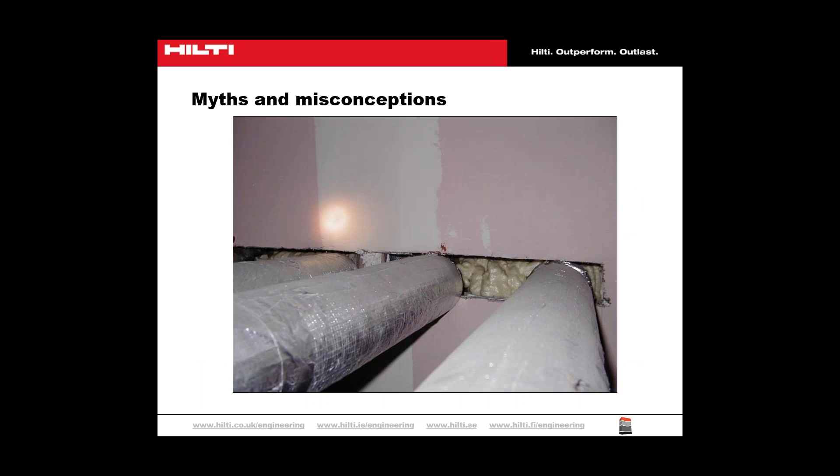Here we can see some services penetrating a partition wall. Partitions get their fire resistance from the plasterboard sheet. Cut into the sheet and you lose the fire resistance. Any breaches therefore need to be sealed against the face of the plasterboard using suitable fire-stopped materials, and not just filled with PU foam. We will look later in this webinar at some ways of sealing these breaches and ensuring that the hole in the firewall is correctly fire-stopped.